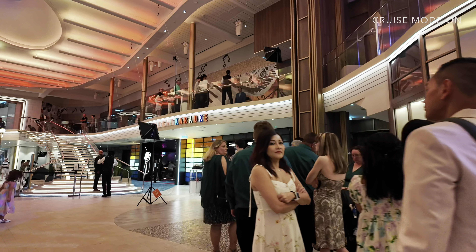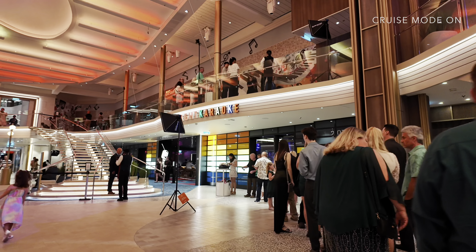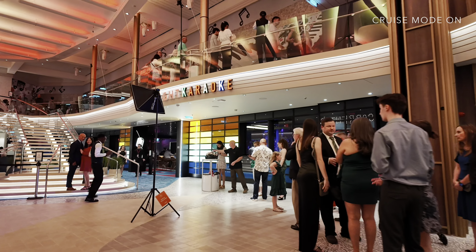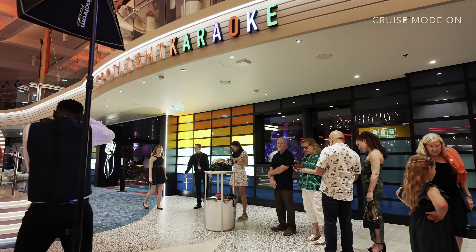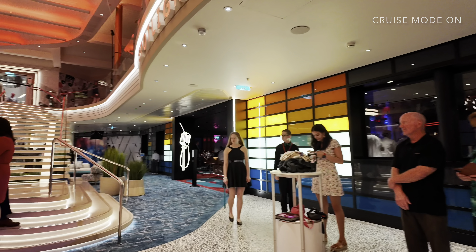Oh man, you got a whole tray of pizza! This is like the perfect photo session spot right here. Look at each other for me, get close.